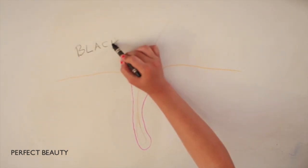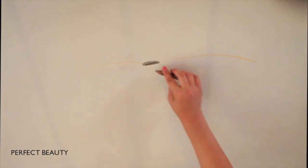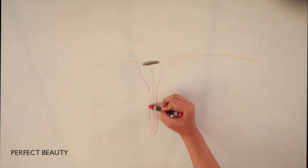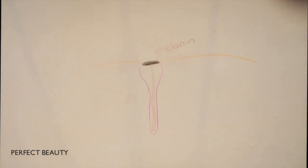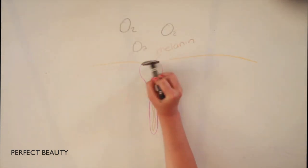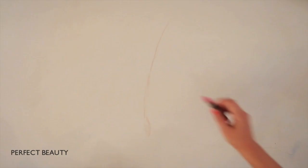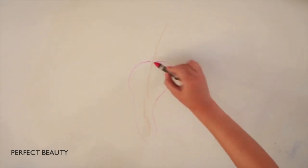Sebum also contains melanin, a pigment. Melanin is the same substance that gives skin its color, so melanin turns dark when exposed to air — this is called oxidizing, and that is why blackheads are dark. The dark color does not mean they are dirty, and scrubbing does not remove them.